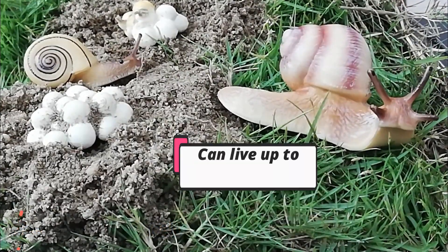An adult snail can live up to 2 to 7 years. Do you know why a snail has mucus?